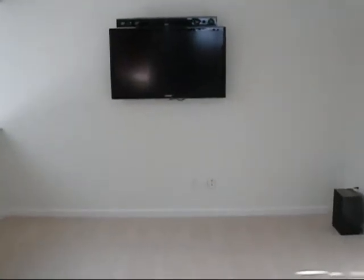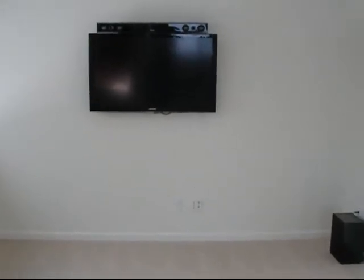From here we'll go upstairs. We've covered the three TVs downstairs. As we walk upstairs, we enter the loft area. And immediately you can see another 45-inch TV monitor flat on the wall. Again, we have the same sound bar across the top with the subwoofer in the lower right-hand corner.